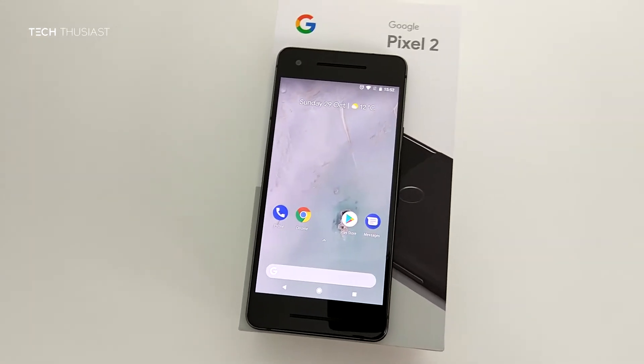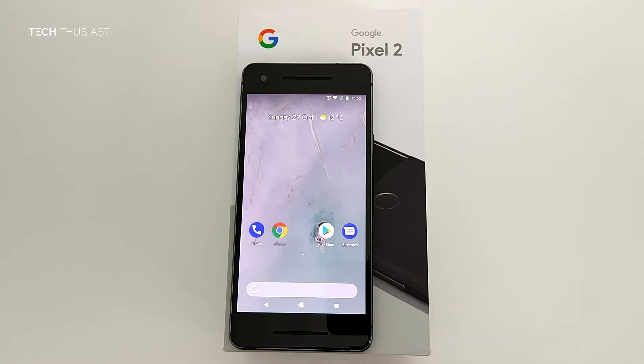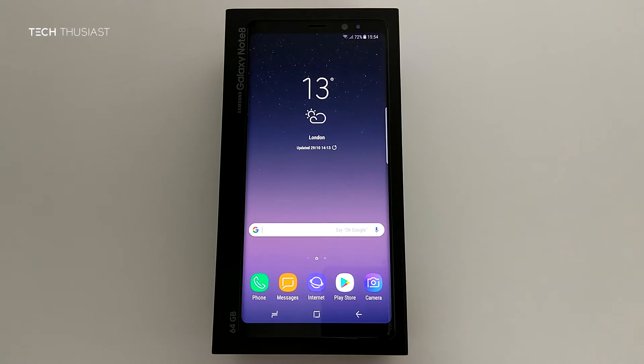Hey, what is going on guys? Tech Thusiast here and this is a speed comparison between the Google Pixel 2 and the Samsung Galaxy Note 8. So how does Google's latest offering fare with Samsung's flagship? Let's find out in this video.